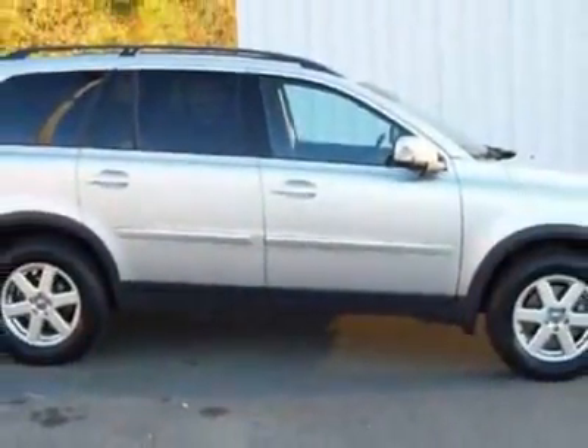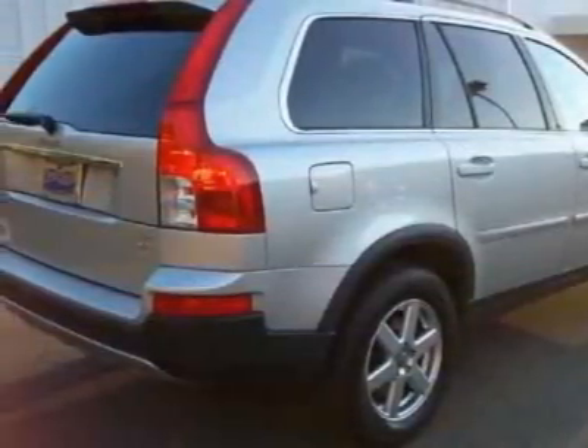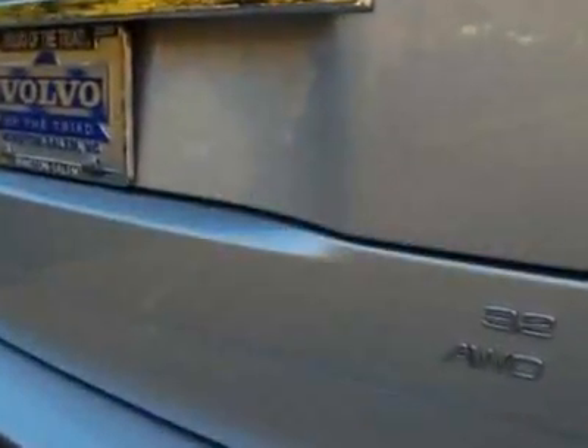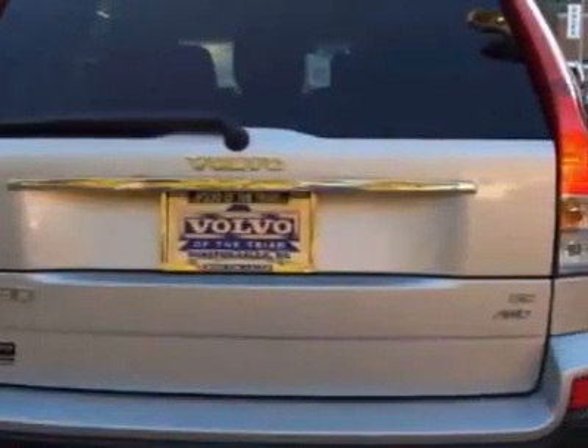This vehicle gets 16 miles per gallon in the city and 22 on the highway. This XC90 boasts a 3.2-liter inline-six engine and has an automatic transmission.